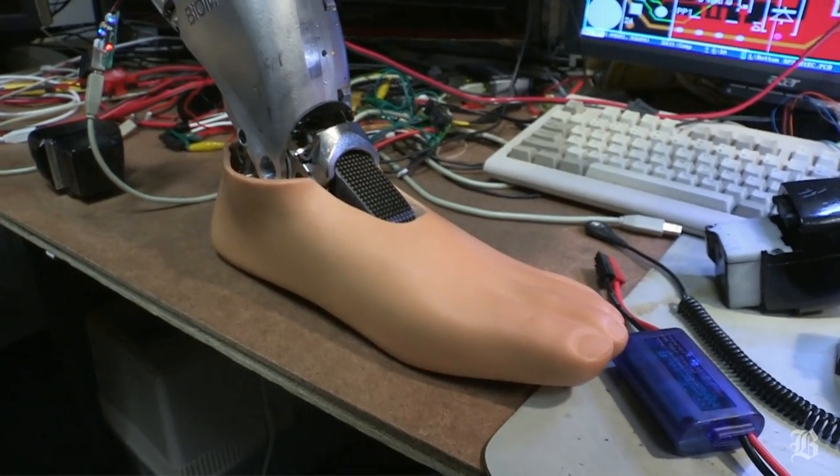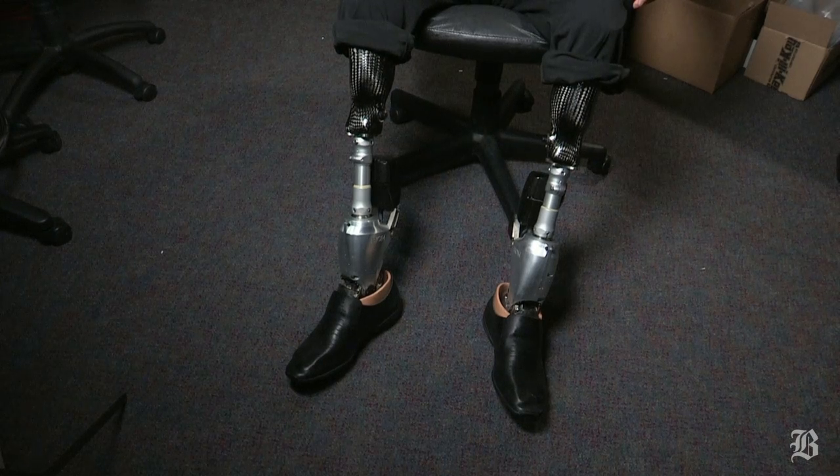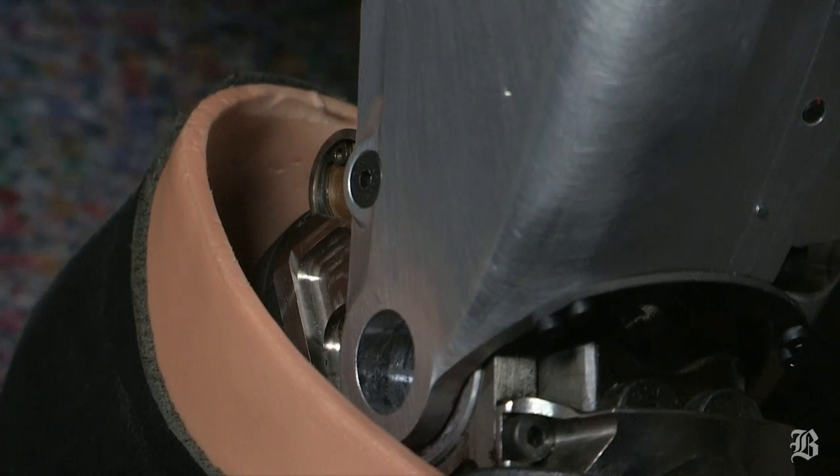One individual takes hikes with his wife for the first time. Another fellow no longer uses the handicap placard. And Dr. Herr knows firsthand how well the foot works. After all, he uses them every day. And after months of effort, my doctors gave up the fight to save my biological limbs.